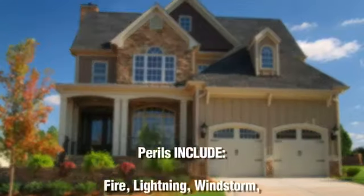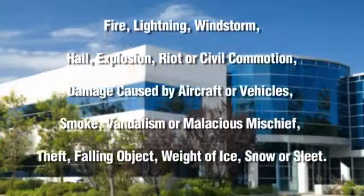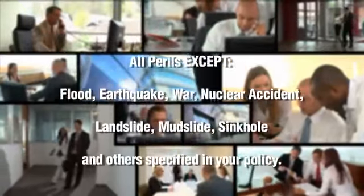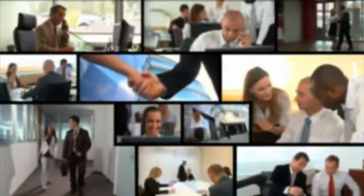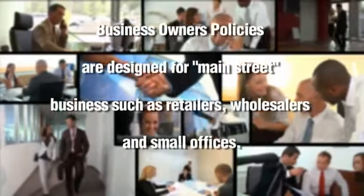A business owner's policy, or BOP. BOPs cover the same kind of perils that the typical homeowner's policy does, but for business property. BOPs combine many essential business insurance coverages under one policy, which can help lower premiums. Many insurers can also provide customized BOPs to meet insurance needs specific to your unique type of business.